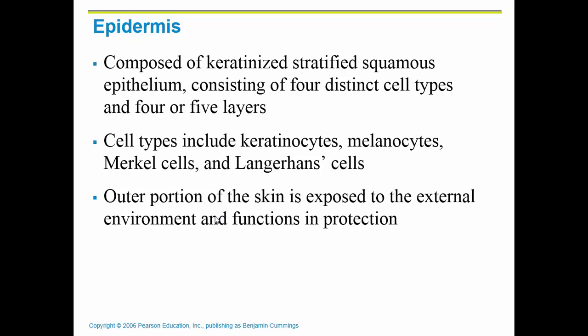The epidermis is composed of keratinized stratified squamous epithelial tissue. When it says keratinized, it means that keratin is infused into the cells as they go towards the surface. That actually kills the cell and it becomes just a sack of keratin, but that helps protect us from any sort of foreign invader.